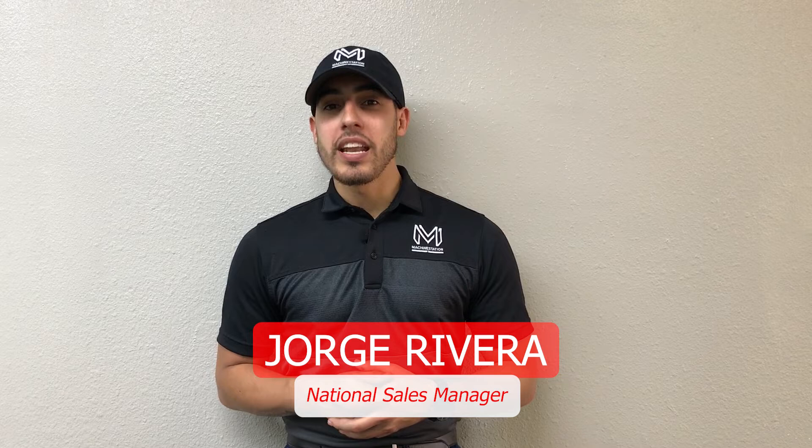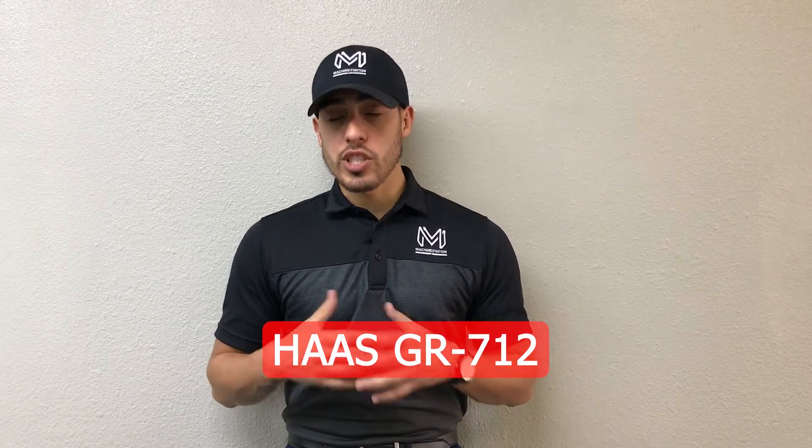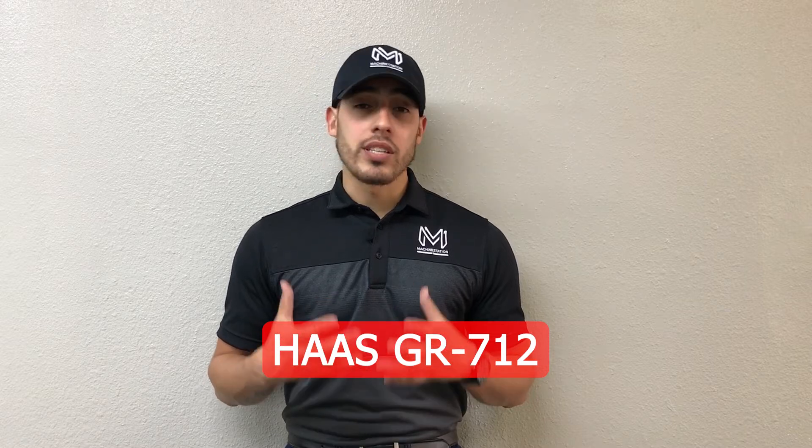Hello everybody. Welcome to Machine Station. My name is George Rivera. I'm the National Sales Manager here for Machine Station, and today I'd like to introduce you to the Haas GR712 that just arrived at our shop floor at our Southern California branch.